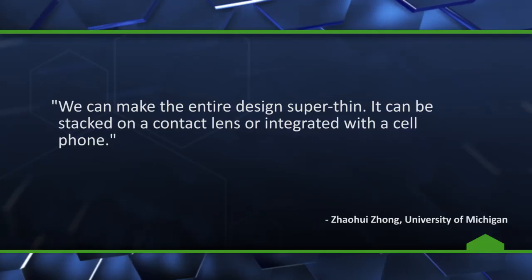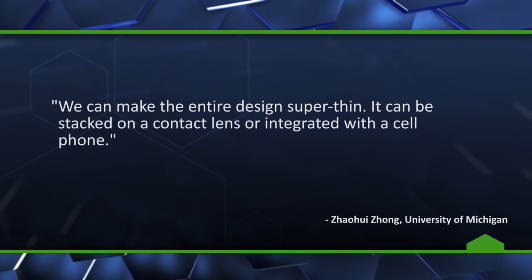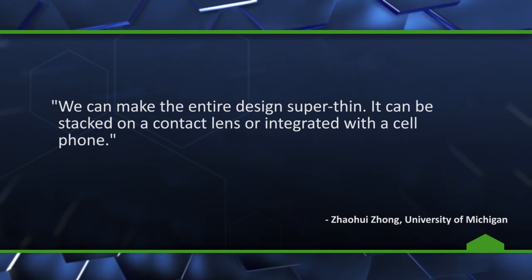University of Michigan professor of electrical and computer engineering Zhao Wei Zhang explains the benefit of using graphene, saying: "We can make the entire design super thin. It can be stacked on a contact lens or integrated with a cell phone."